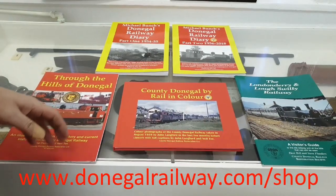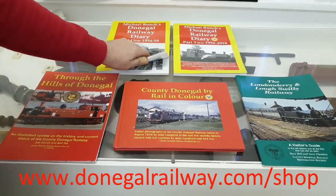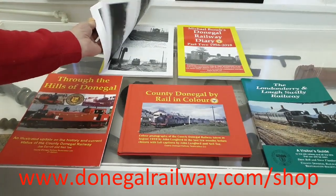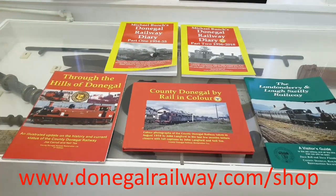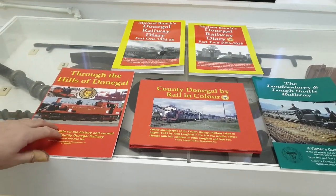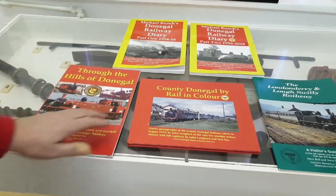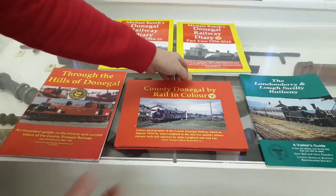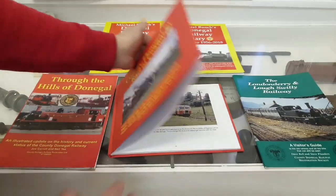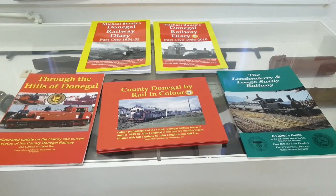Here we have some of our publications available at the centre. We have Michael Bunch's Diaries 1 and 2 — a record of Michael Bunch who was in this area in the 50s, keeping a diary and taking photos so you can see the workings of the system in the early 50s. We also have Through the Hills of Donegal, the County Donegal Railway in Colour which is full of lovely colour photographs of the railway in operation, and The Lost Swilly, a visitor's guide to what's left of that line.